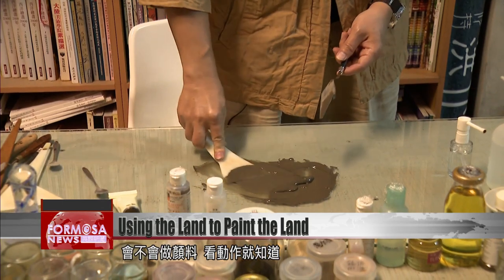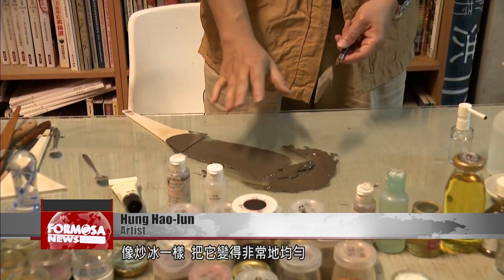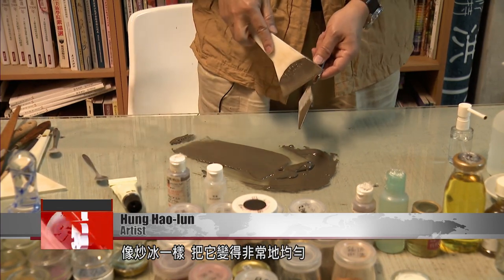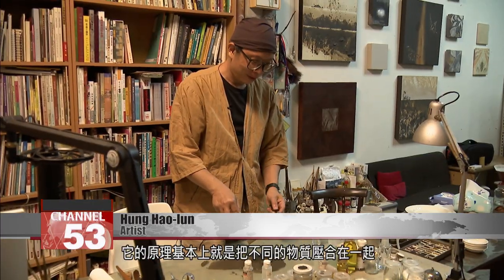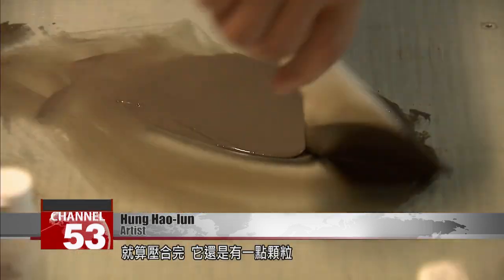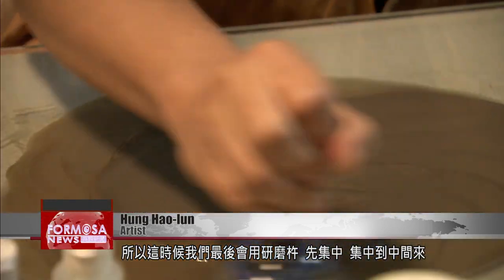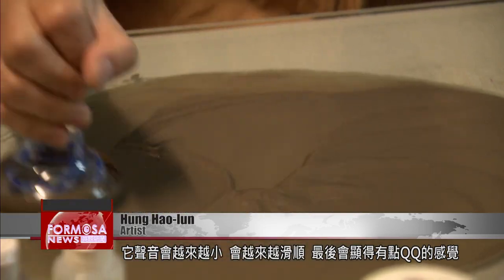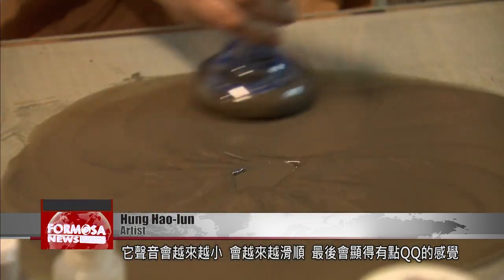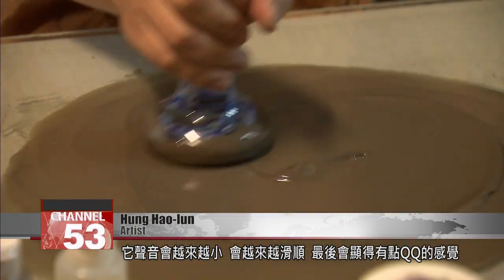The ability to make a painting material from soil is all in the actions. It's like making stir-fried ice cream. You have to make the material uniform, and in essence, it involves pressing different substances together. After you press it, it still has some graininess to it. You then use a pestle and a scraper and concentrate the mixture in one spot, pushing it all toward the middle. It will make less and less sound, and get increasingly smoother. In the end, it will have a somewhat bouncier feel to it.